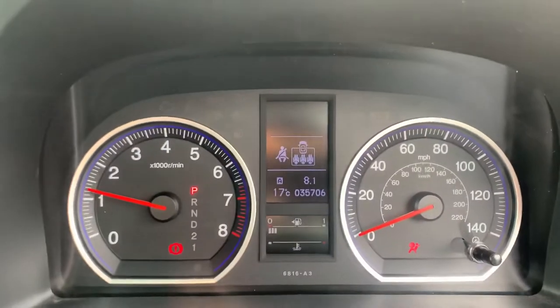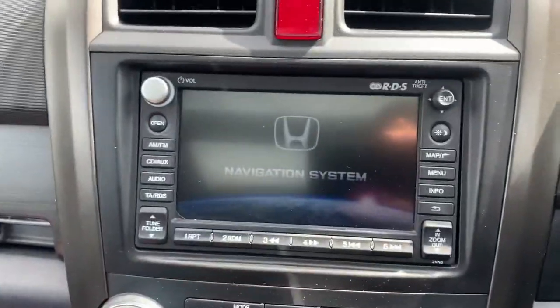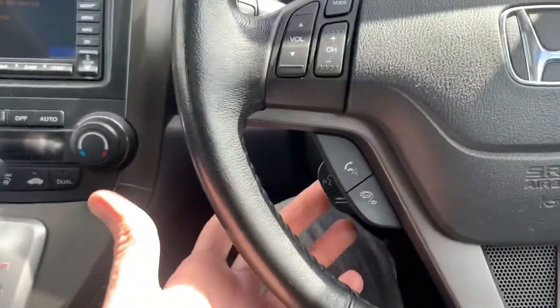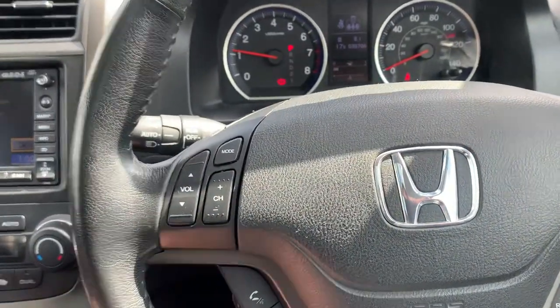Your mileage is thirty-five thousand seven hundred and six miles. The Honda navigation system, all your buttons for your phone and everything is voice activated. You've got cruise control and all your audio controls on the steering wheel.